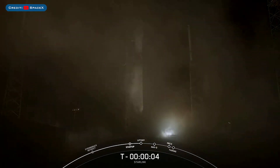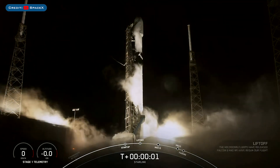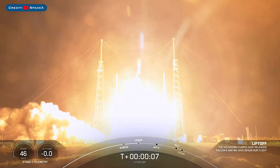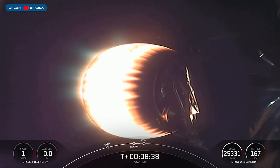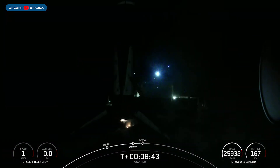Early yesterday morning, SpaceX launched another Falcon 9 rocket with the Starlink 4-12 mission. The booster which launched this mission, B1051, landed successfully for the 12th time on the drone ship Just Read The Instructions.